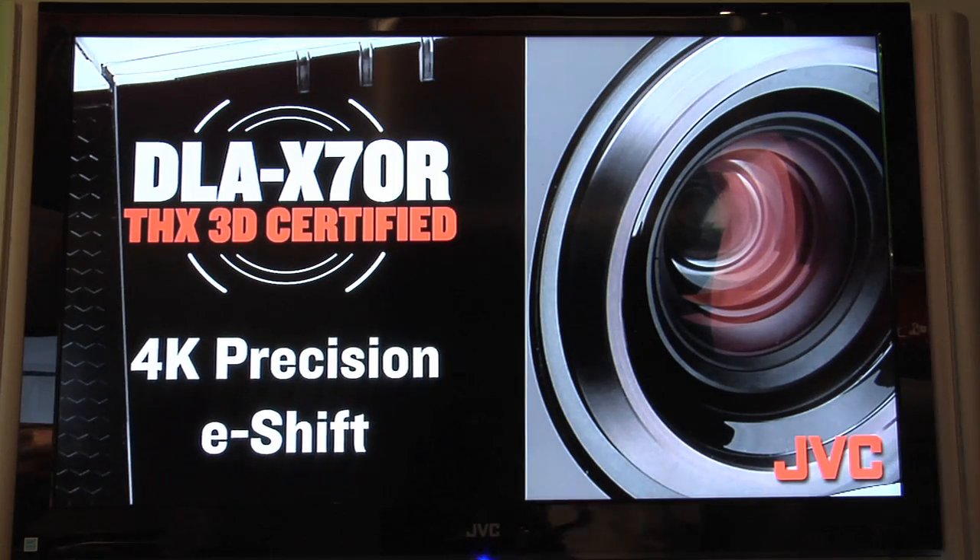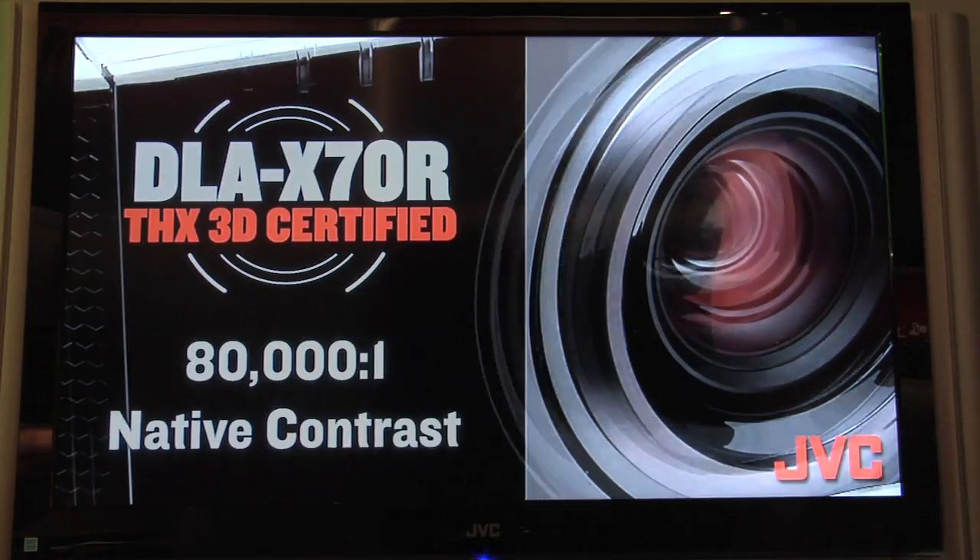JVC 4K eShift technology is available in two of our three projectors: the DLA-X70, which has THX and ISF calibration, and our flagship, the DLA-X90.